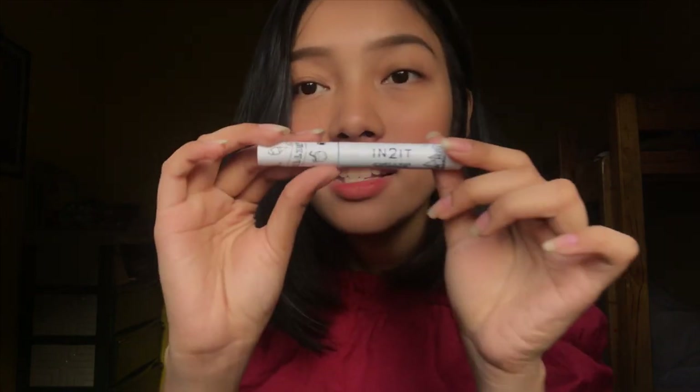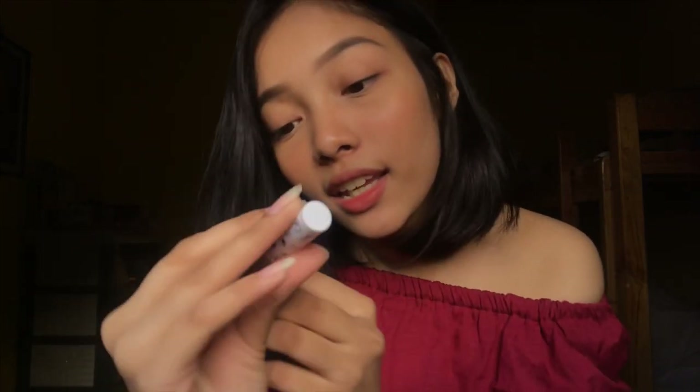Moving on — mascara. My mascara is Into It, specifically the Into It Chilling Balloon Brush Mascara. It was a Christmas gift from Amiel's mom. Hi, Tita — thank you for your gift! It really volumizes the strands of your eyelashes.